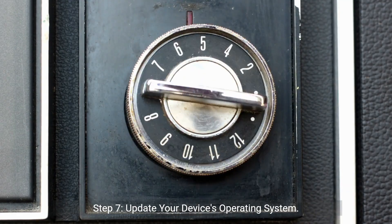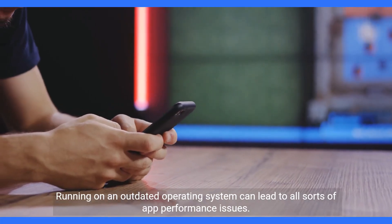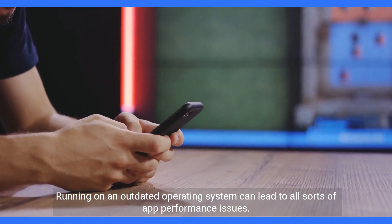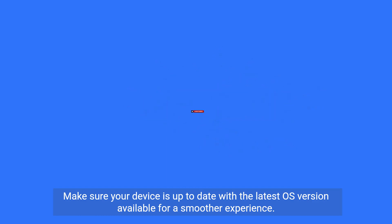Step 7: Update your device's operating system. Running on an outdated operating system can lead to all sorts of app performance issues. Make sure your device is up to date with the latest OS version available for a smoother experience.